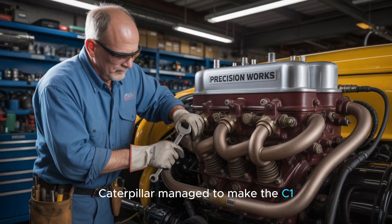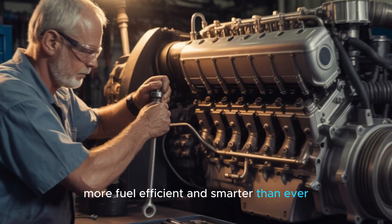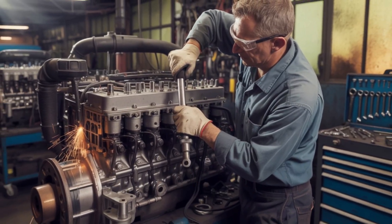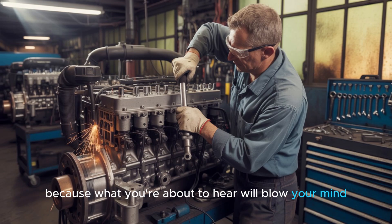Despite its size and weight, Caterpillar managed to make the C-175-20 cleaner, more fuel-efficient, and smarter than ever. And what happens when you try to tame 95 liters of raw combustion power? Stick around, because what you're about to hear will blow your mind.